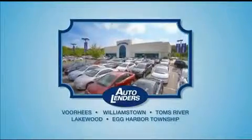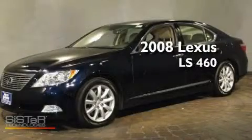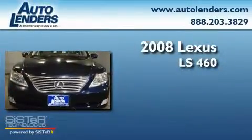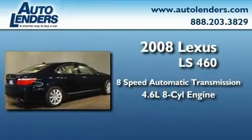See our low-mileage one-owner certified cars at any of our five New Jersey showrooms or at Autolenders.com. This is a 2008 Lexus LS460. This four-door sedan has an automatic transmission and a 4.6-liter V8.